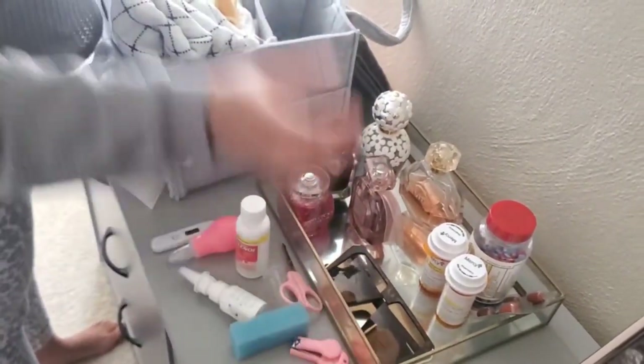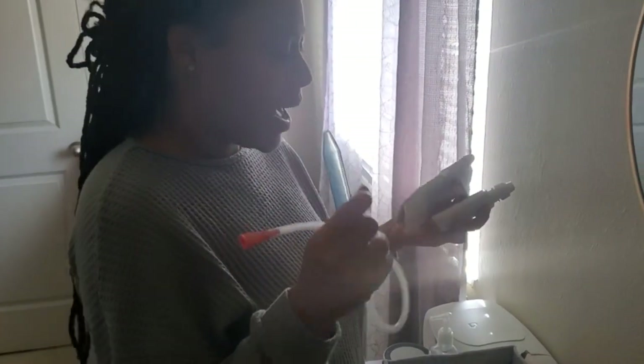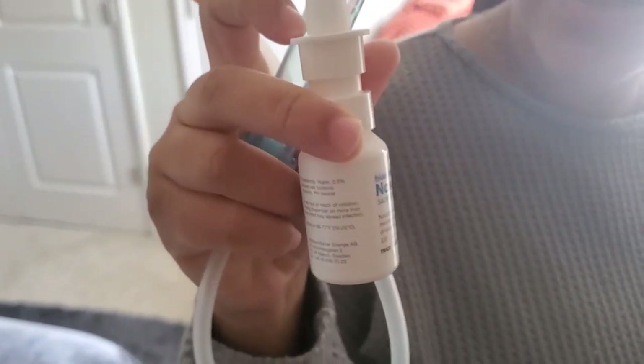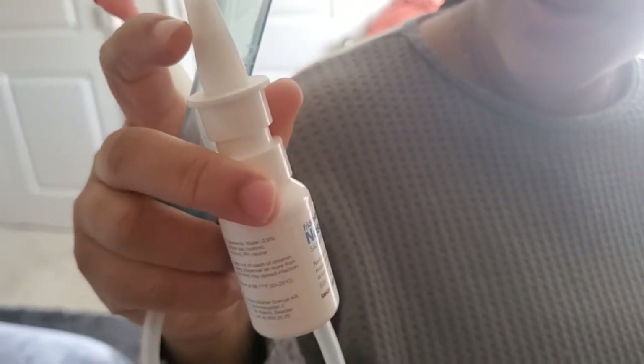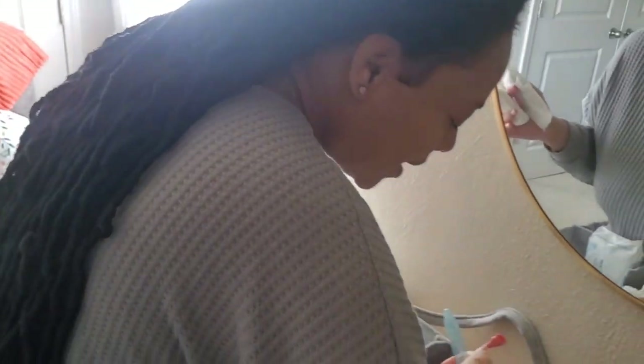We have the NoseFrida — the snot sucker — and it came with a nasal saline spray. I normally squirt a few pumps in baby's nose and then use the sucker to clear out whatever is there. Hubby's job is to get the saline in. I actually got two of these because it's very important — breast milk tends to thicken secretions so you really need it.